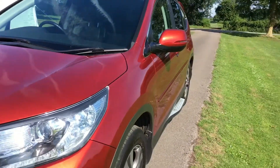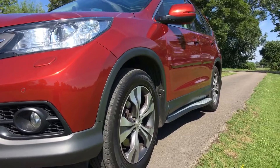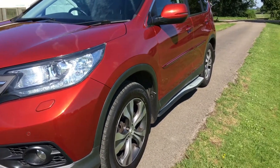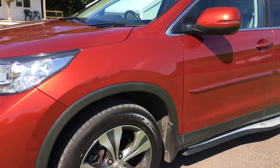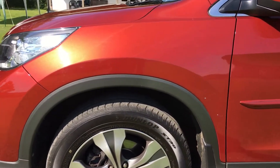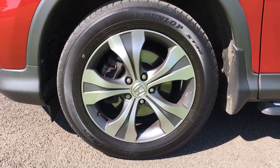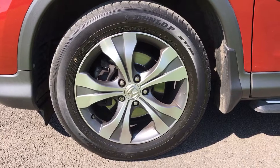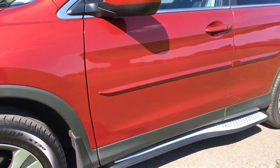On the nearside of the vehicle, it's absolutely blemish-free down the side — no indentations or otherwise. It's also got door protector mouldings fitted, so there are a lot of options on this car. The front wing is absolutely unmarked, and the front alloy looks perfect too. There's a full set of branded Dunlop tyres on this car.